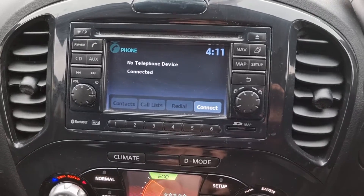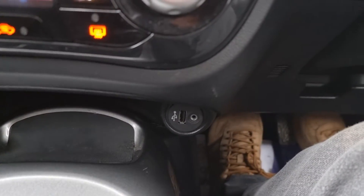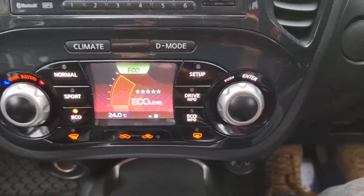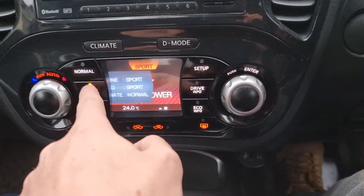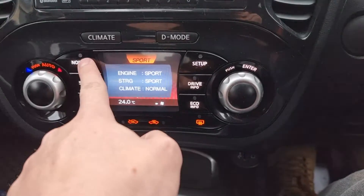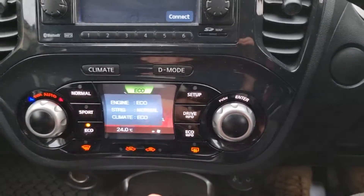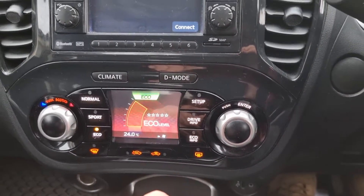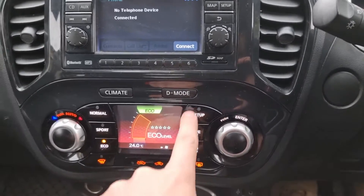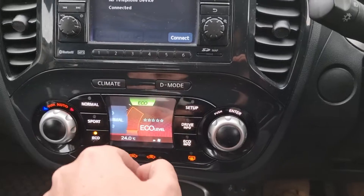CD. And if we just look down here, we've got the USB and auxiliary connection. We've got the little driving style LCD screen. We've changed the driving style to sport, normal and eco. We've got the climate control. Driving information — it's quite a cool little screen. Quirky.